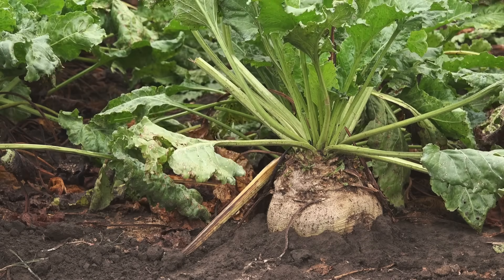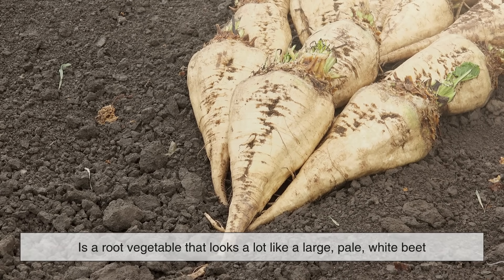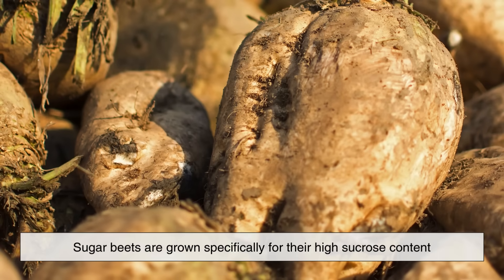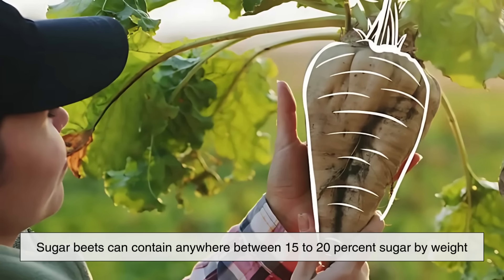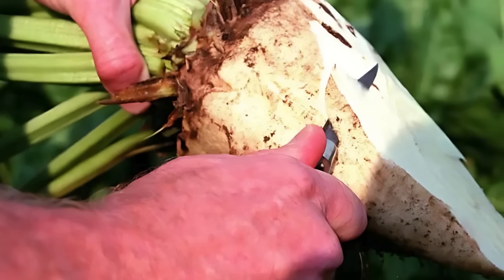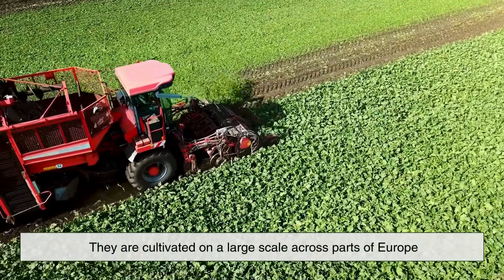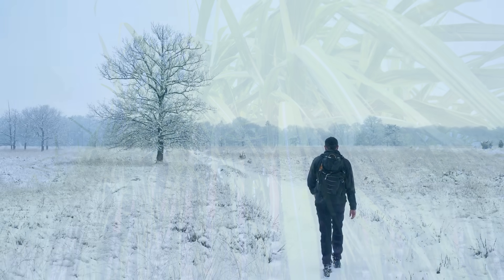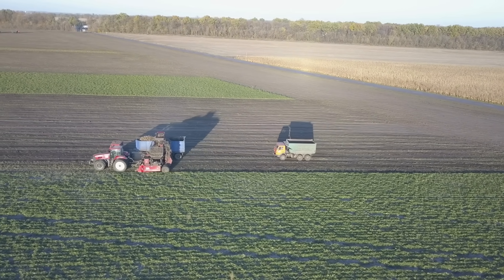Beet sugar comes from a plant called the sugar beet, which is a root vegetable that looks a lot like a large pale white beet. Unlike the red or purple table beets you might cook with in your kitchen, sugar beets are grown specifically for their high sucrose content. In fact, sugar beets can contain anywhere between 15–20% sugar by weight, making them one of the most efficient natural sources of sucrose. This is why they are cultivated on a large scale across parts of Europe, the United States, and Russia. For countries with cooler climates that aren't suitable for sugar cane, beet sugar is an essential crop that helps keep the global sugar supply steady and diversified.